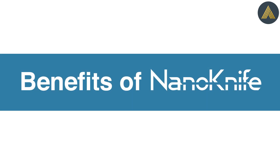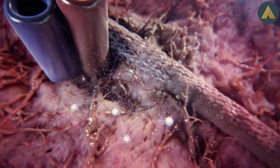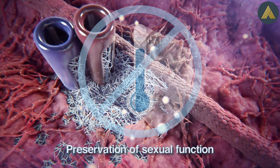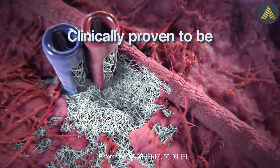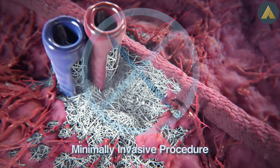Benefits of the NanoKnife Focal Therapy for prostate cancer include technology which effectively destroys cancer cells without the use of thermal injury, preservation of sexual function and urinary continence, and it is clinically proven to be safe and effective as a minimally invasive procedure without any incisions.